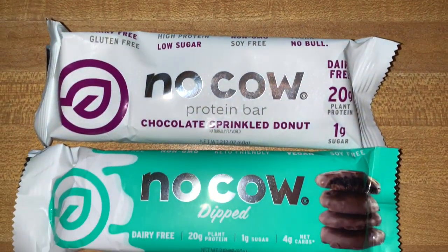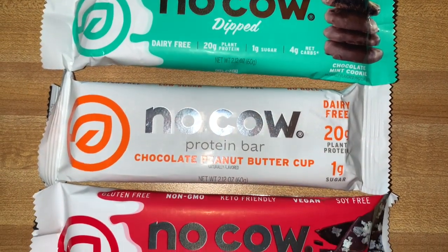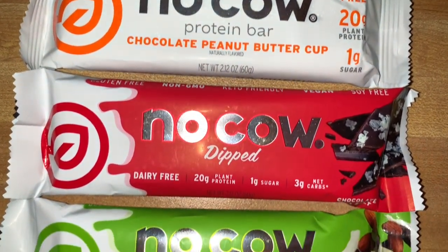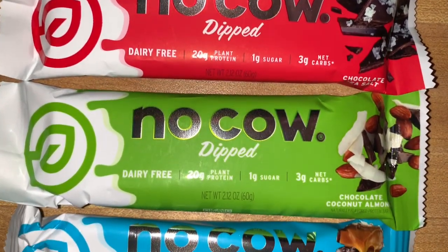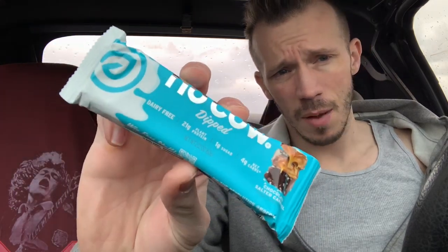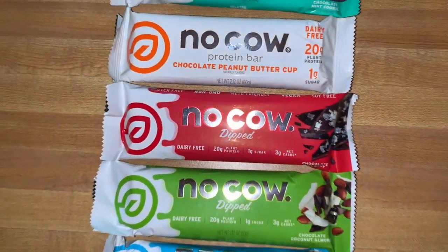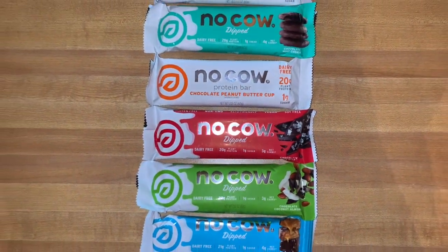Boom — got No Cow. These are all dipped. I believe they reformulated them and now they're all dipped. Adam said they're actually pretty solid now. I have six flavors here, however I already reviewed one before he sent it, so I won't worry about that one. We've got: chocolate sprinkled donut, chocolate mint, chocolate sea salt, chocolate peanut butter, and chocolate coconut almond.